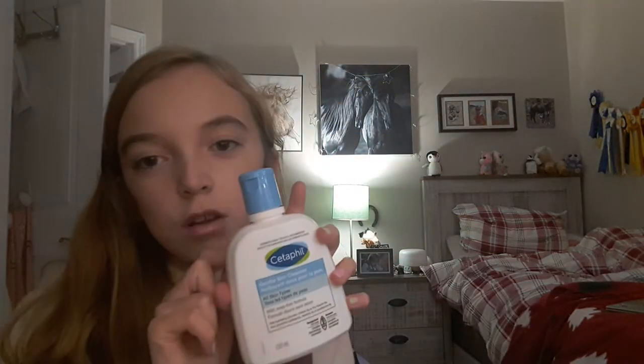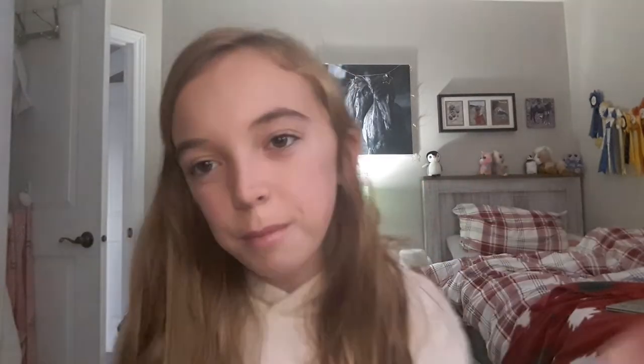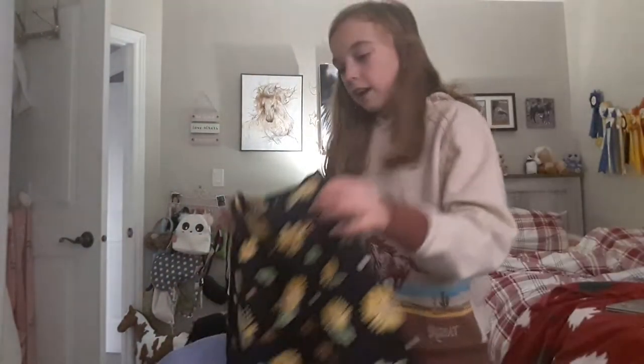Bath and Body Works 'Into the Night' — somebody picked it out, I forget who got it for me. And then this gentle skin face brush — I'm obsessed. If you haven't tried it you need to try it. You should probably try it if you like skincare.